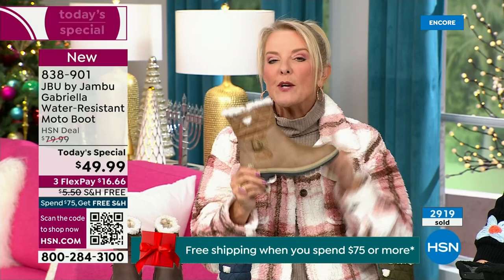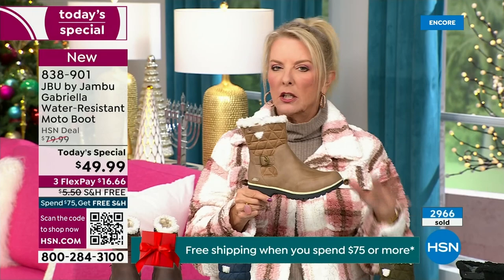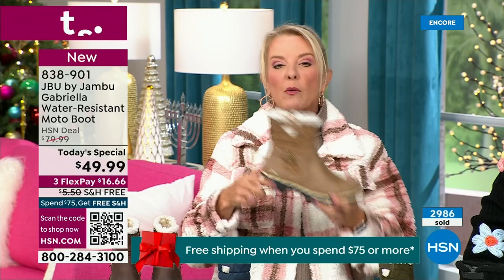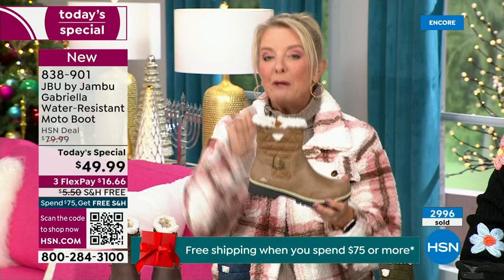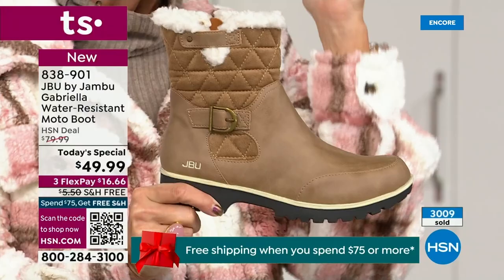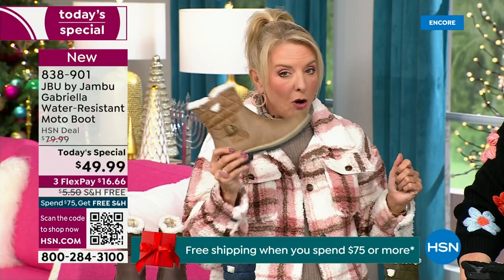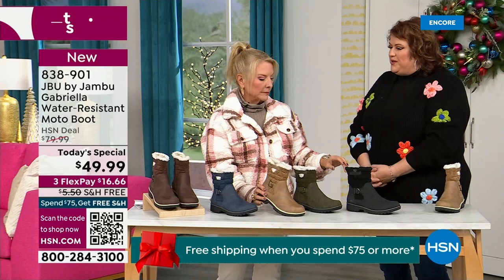The reason you want taupe in a boot is because of the water repellency and stain repellency — you can wear a lighter color. Most of us freak out and go for a dark color because we don't want dirt to show. Now you don't have to worry about that because of the unique water-resistancy system that is built in. A lot of times we buy a boot and then have to buy a spray and re-spray it every winter. With Jambu, it is built in permanently. If you don't have taupe, please go for it.